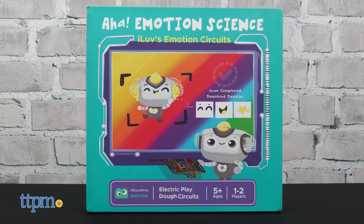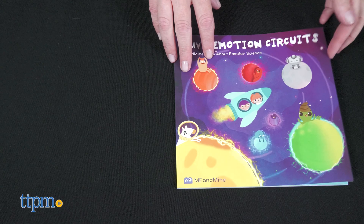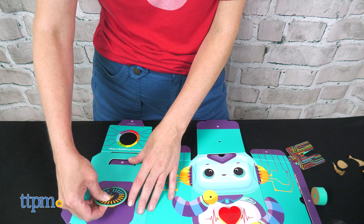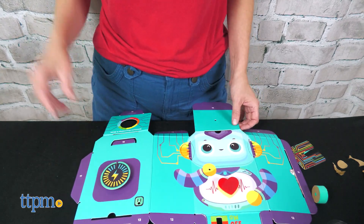Aha Emotion Science helps kids ages five and up explore the science of emotion through playing with electric circuits. Through the full-color storybook, kids travel through the galaxy, identifying emotions and learning about the mind-body connection. Then kids get to build a robot — four AA batteries are required — and use conductive dough to activate an emotion circuit.